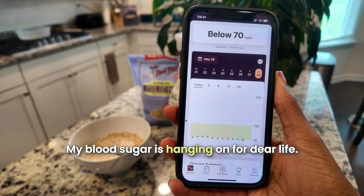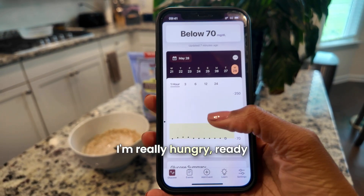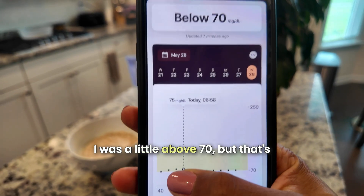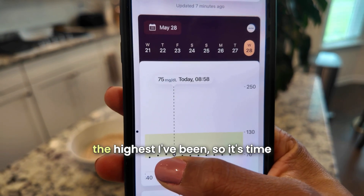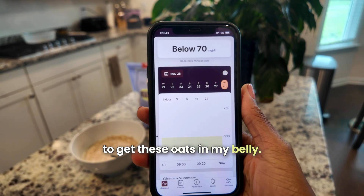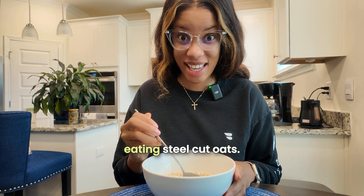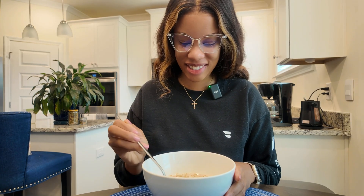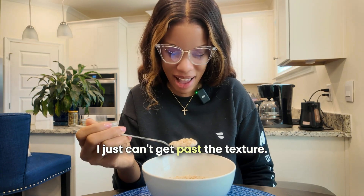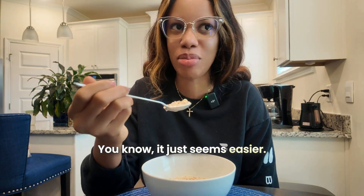My blood sugar is hanging on for dear life — I'm below 70 and really hungry, ready to get these oats in. This is my first time ever eating steel cut oats. It's never appealed to me because I just can't get past the texture — I like rolled oats, they seem easier. But let's see.